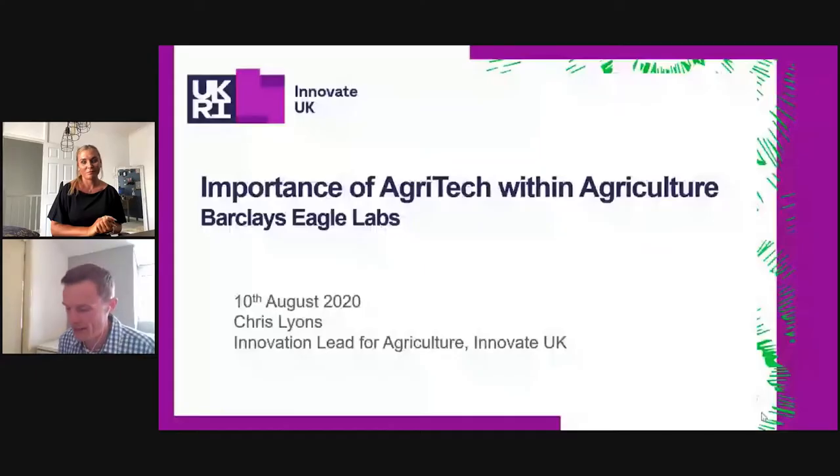There are new technologies and techniques being developed not just in the UK but all over the world. We're going to hear from two really interesting speakers from KTN and Innovate UK about how they support these businesses to help develop and innovate the latest technologies to solve these challenges. It's my absolute pleasure to introduce Chris Lyons from Innovate UK and David Telfer from KTN. They're going to go through the key challenges within the industry and the opportunities within it. Thank you to Eagle Labs for organising this week of agritech awareness — it promises to be a fantastic week of information.